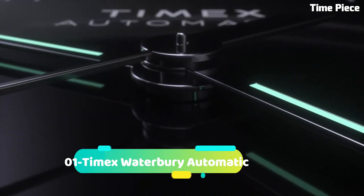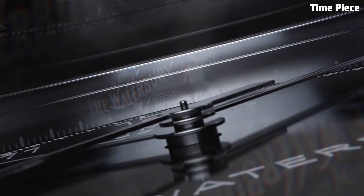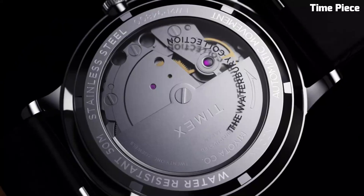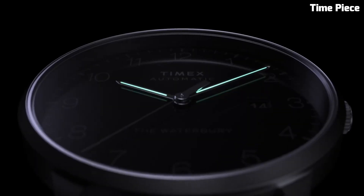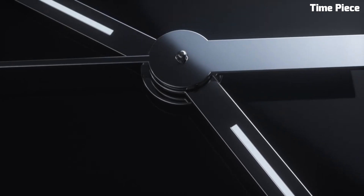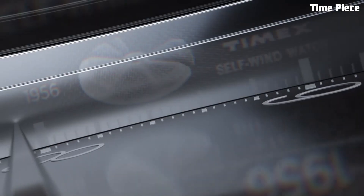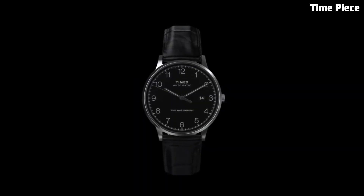Number 1: Timex Waterbury Automatic. The Timex Waterbury Automatic is a classic timepiece that combines vintage aesthetics with a modern automatic movement. It features a stainless steel case and a see-through exhibition case back, allowing you to admire the inner workings of the watch. The automatic movement self-winds as you wear it, eliminating the need for a battery. With its timeless design, reliable performance, and genuine leather strap, the Timex Waterbury Automatic offers a sophisticated and stylish option for watch enthusiasts who appreciate traditional craftsmanship. Clasp: Buckle. Case Material: Stainless Steel.